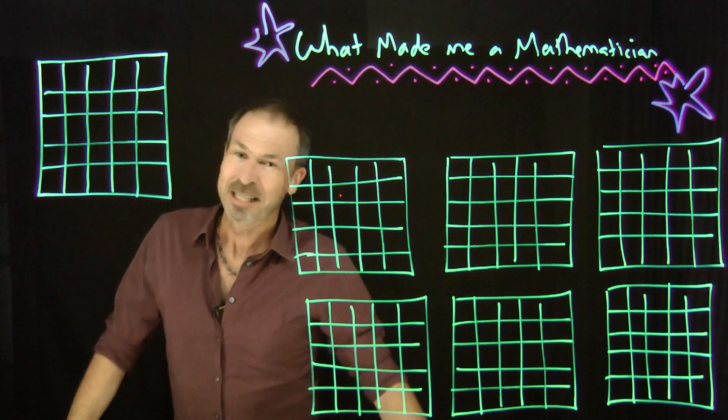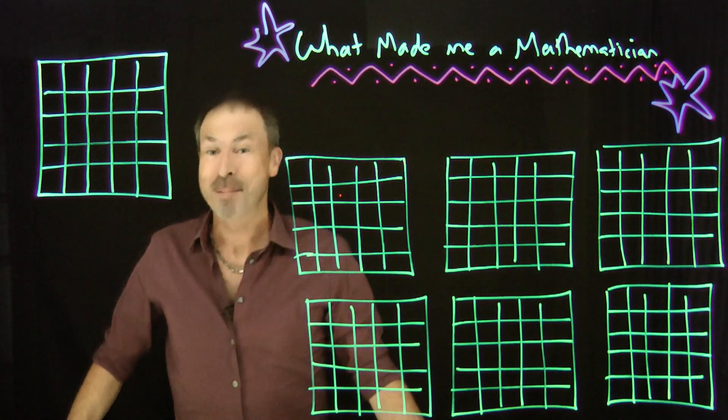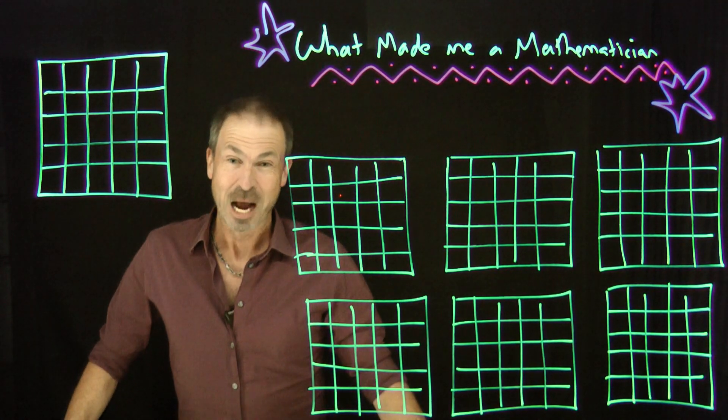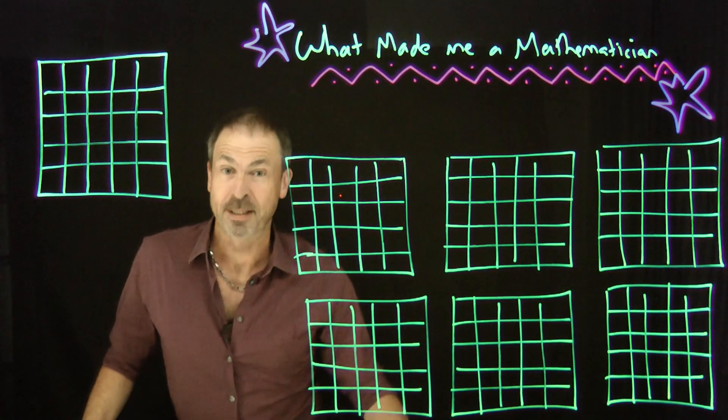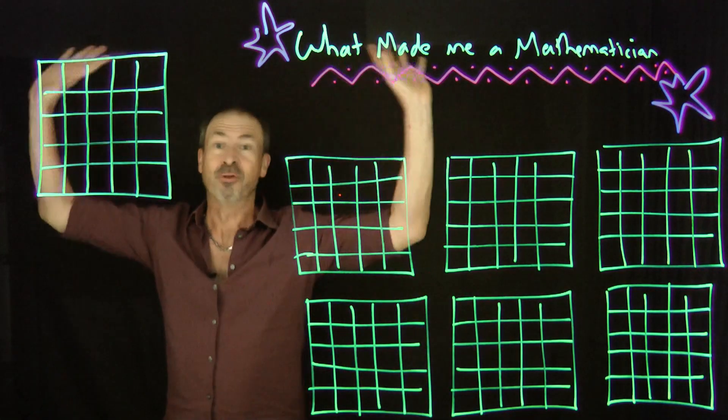G'day, I'm James, and let me tell you the story of what I honestly believe made me a mathematician. I grew up in an old Victorian house back in Adelaide, Australia, and every room in the house had a pressed tin ceiling with some sort of floral design on it.